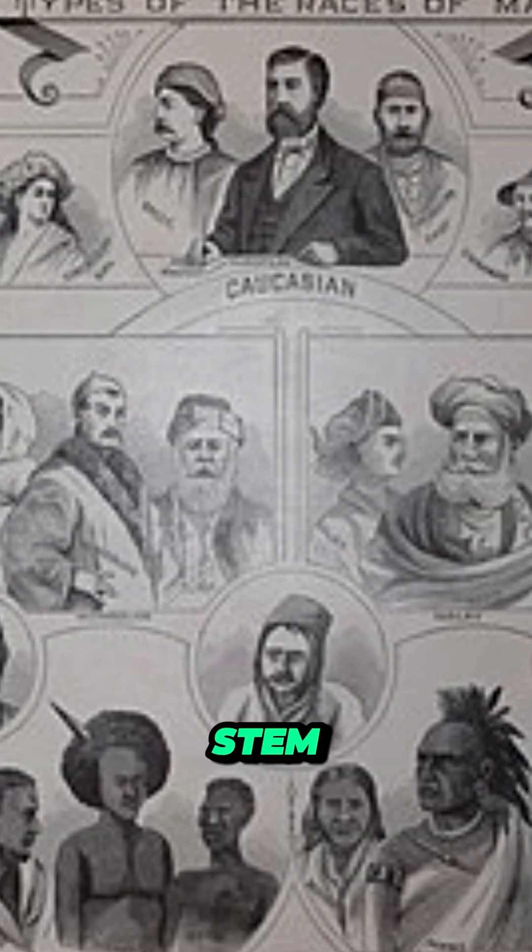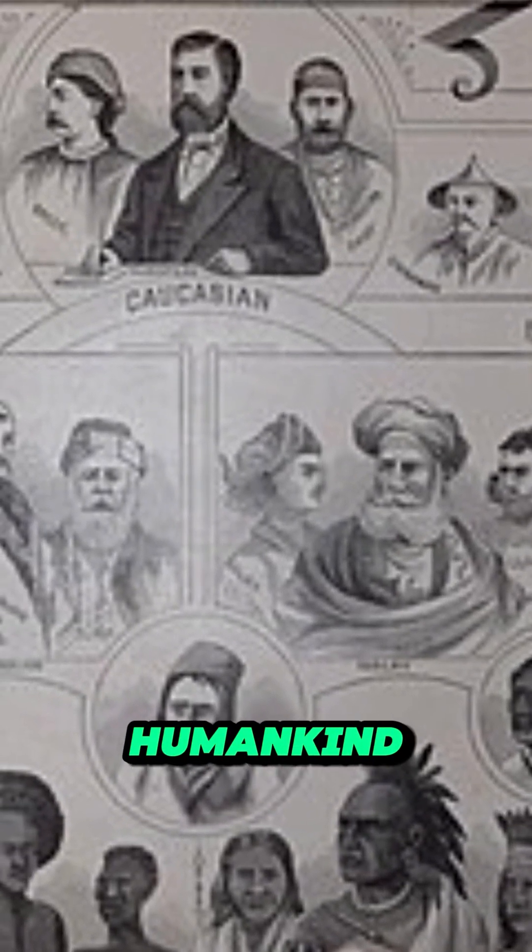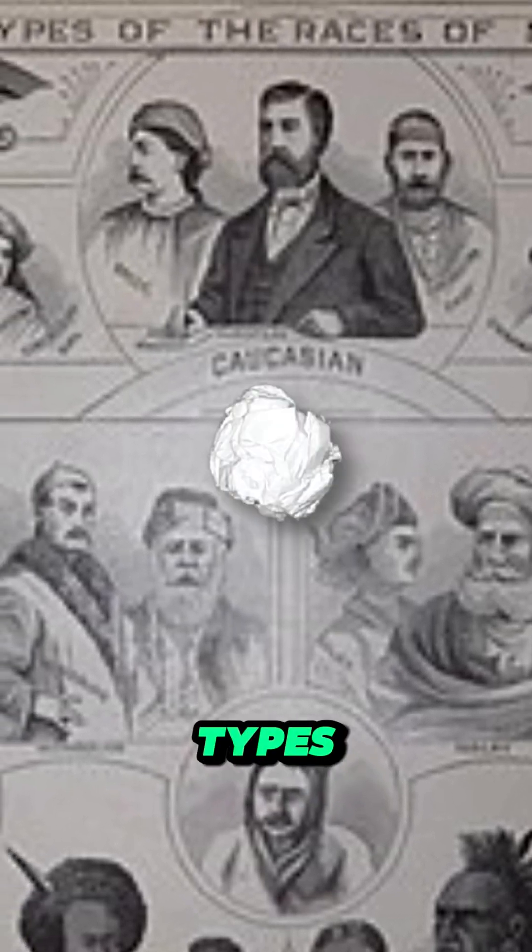Many of these misconceptions stem from a false and debunked understanding of race, where the entire humankind is split into just three types.